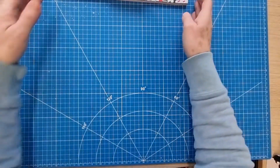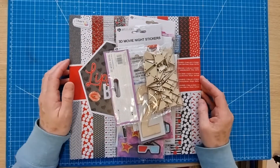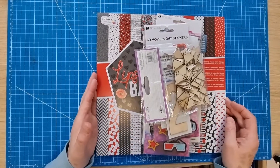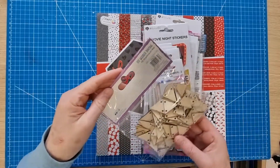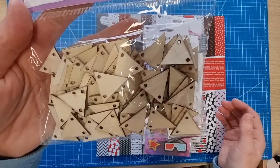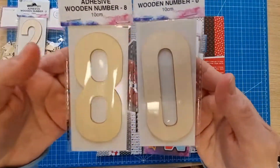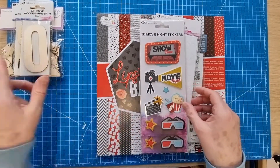For embellishments, I also popped to The Range — I needed to get a frame and had a quick look in their crafting section. Surprised myself by what I bought! It's very reasonably priced; I don't think I even spent 20 pounds including the frame. I got this wooden bunting that I thought would come in handy for the Platinum Jubilee year, and these wooden numbers for birthdays.